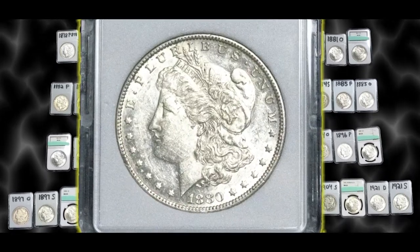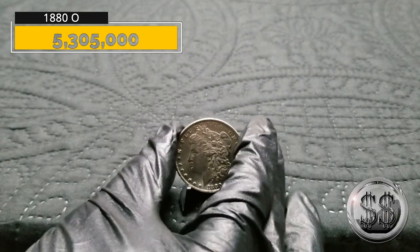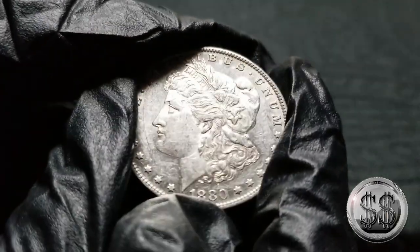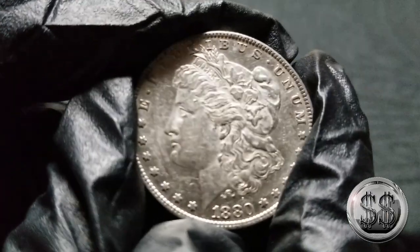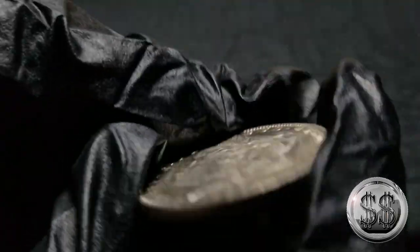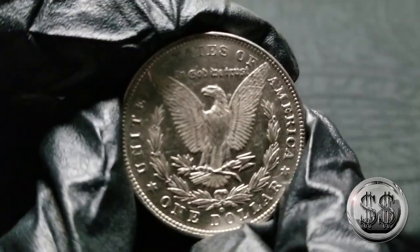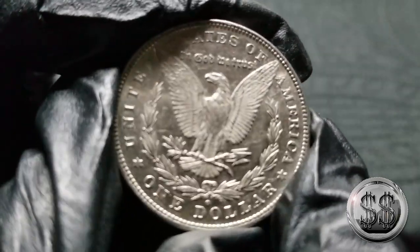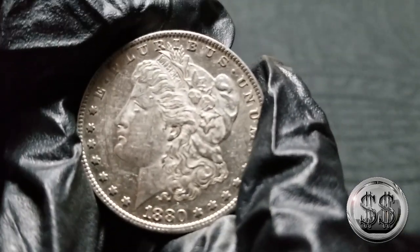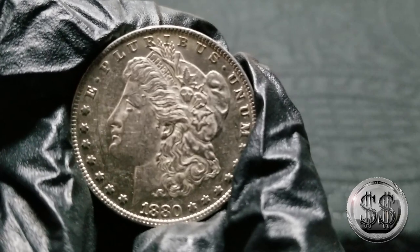1880 New Orleans — the second year they were striking them. It's got some reflectivity in it, but not even close enough to be considered Proof-Like. In pretty good condition; the back actually looks like it has more of a mirror field on it than the front did. A lot of luster coming off the eagle — not bad for a New Orleans strike, which tended not to strike as well as the other mints. Not a bad example.